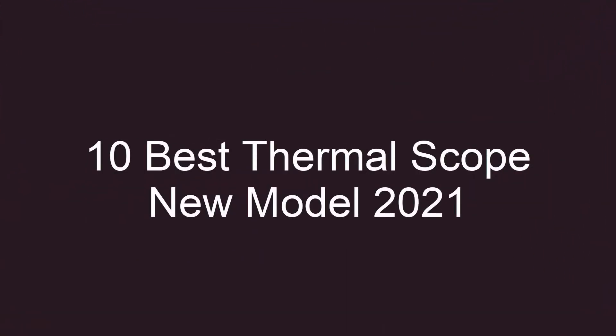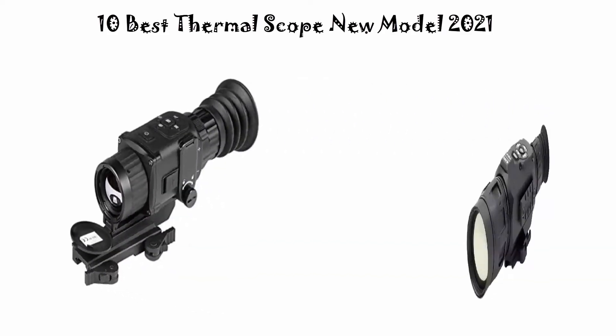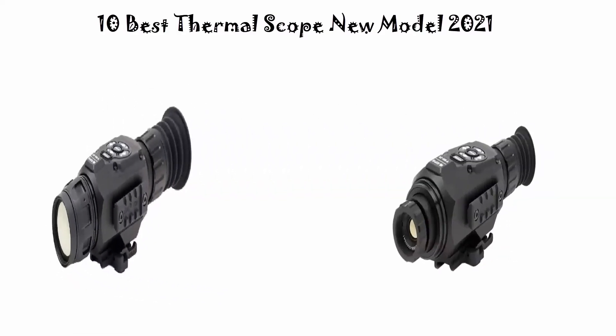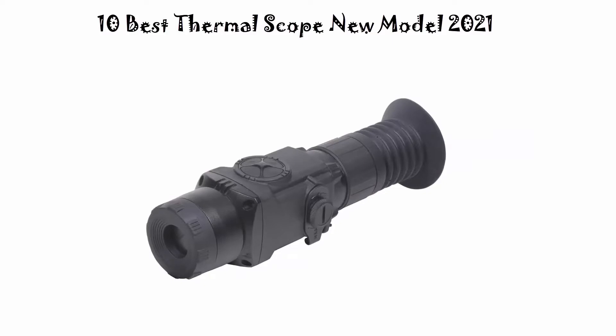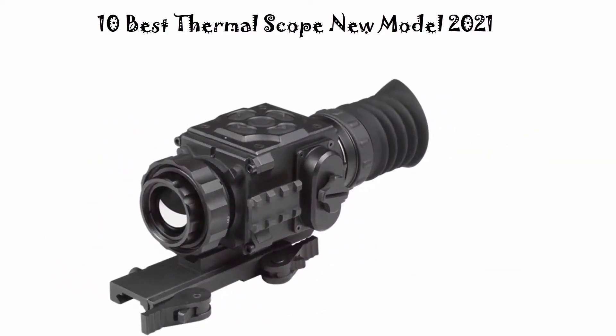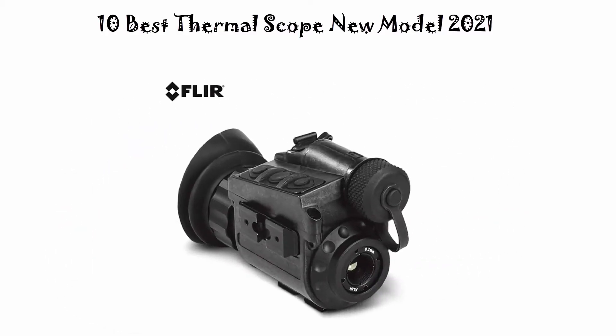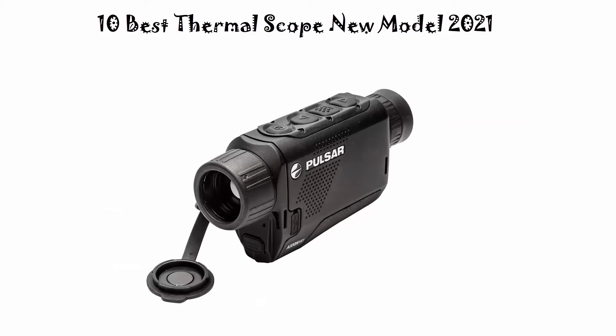10 Best Thermal Scope New Model 2021. We are going to check out the top 10 best thermal scopes currently available. This list is based on my personal opinion and I try to rank them based on their price, quality, durability and more. If you want to see their price and find out more information about these thermal scopes, you can check out the link down in the description and comment section below.